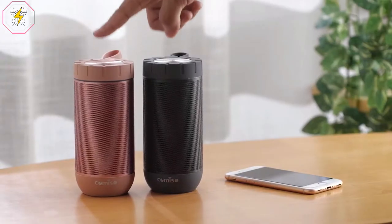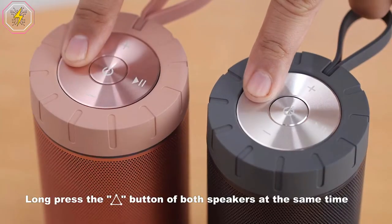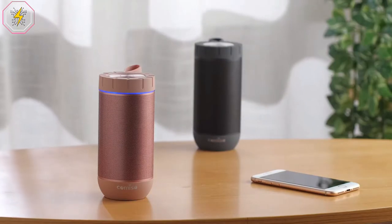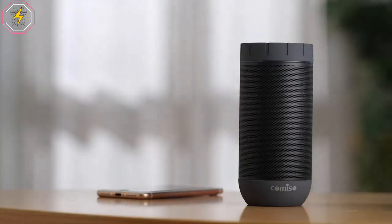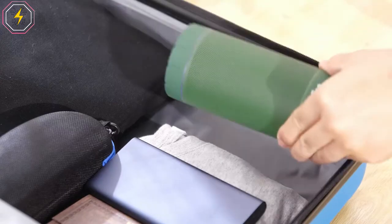Thanks to the True Wireless Stereo function, pairing any two Comizo speakers can achieve true wireless Bluetooth playback for left and right channels separated by two Bluetooth speakers. Just control the device, then audio can be played in sync on both devices with double enhanced stereo sound. This is splash-proof, rain-proof, dust-proof, sand-proof and it is great as an outdoor shower speaker — perfect for the beach, poolside, car, boat and golf cart.